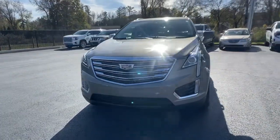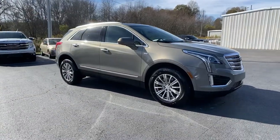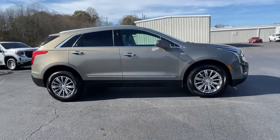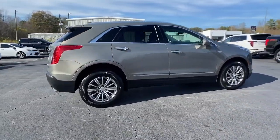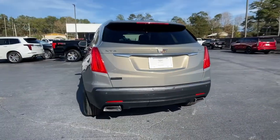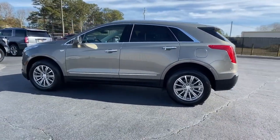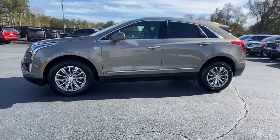Get acquainted with the 2019 Cadillac XT5. With less than 50,000 miles on the odometer, this vehicle provides excellent value. The XT5 crossover delivers the sophistication and amenities of a premium luxury automobile and the rugged versatility of a can-do SUV. The following are some of this vehicle's highlighted options.